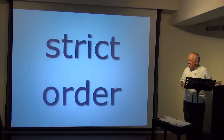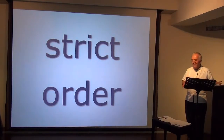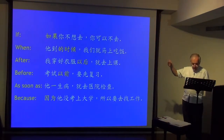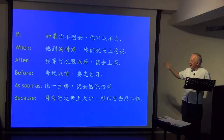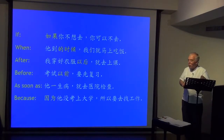Finally, strict order. In Chinese the conditional clause must come before the main clause, whereas in English we can do it either way. 如果你不想去，你可以不去 — if you don't feel like going, you don't have to go. Or: you don't have to go if you don't feel like going. In English, we can say it either way. 他到的时候，我们就马上吃饭 — when he arrives, we'll eat immediately. But in Chinese, the conditional clause must come first.